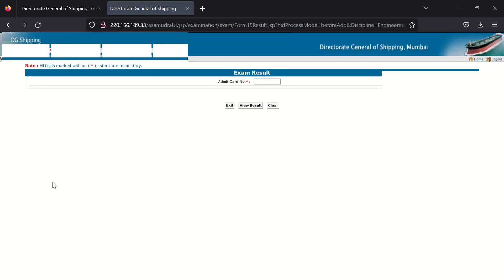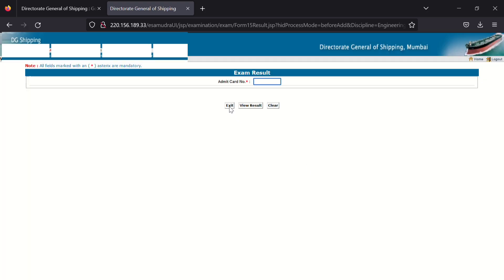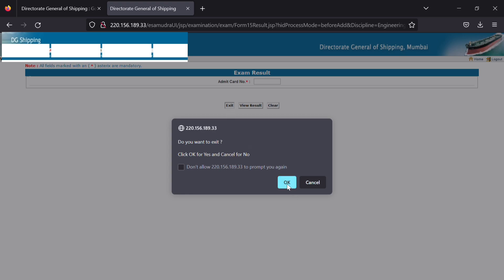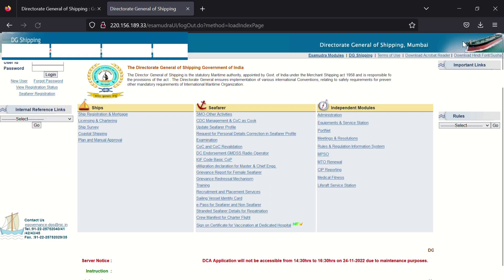After giving the exam, you can check your result on the 'View Exam Result' option. Results come after 15 to 20 days. The same procedure you followed for the written exam applies for applying for orals as well. Thank you for watching. If you have any doubts, please comment — I will try to help you in the best way I can.